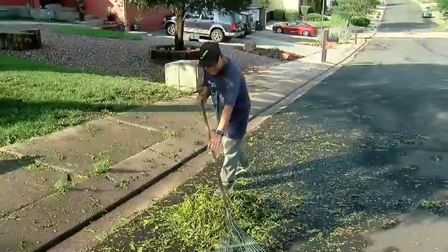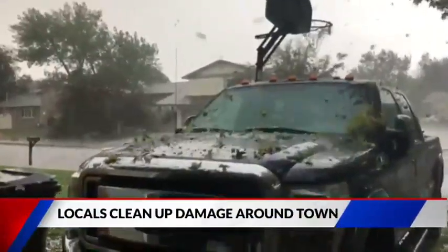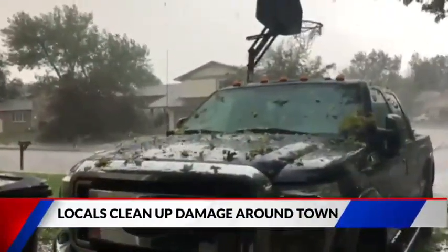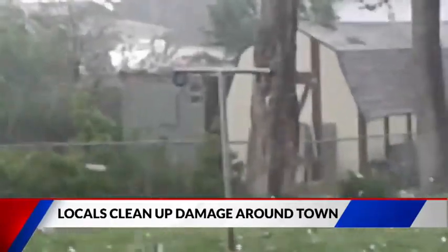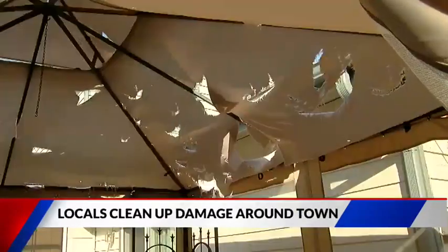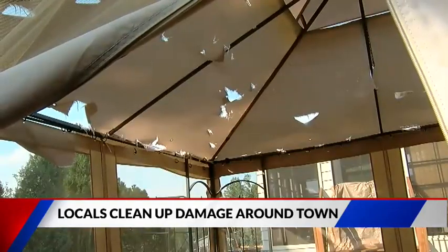Cleanup continues after a hailstorm rolled through the southwest side of Colorado Springs Monday. Can't do nothing about it, just watching — just like you're in a firing range. Leaving a mark. My gazebo back in my house is all destroyed, everything.